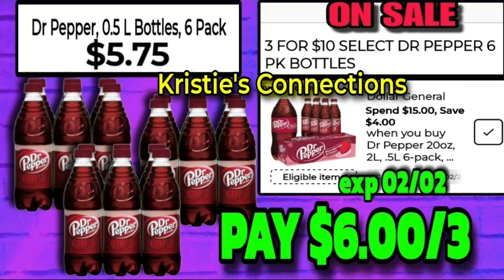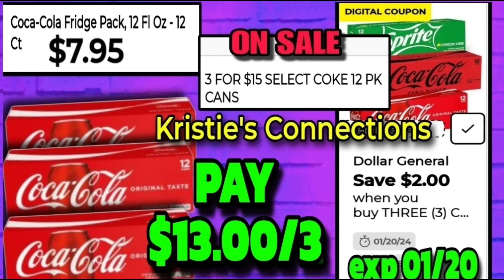Let's look at some soda deals — this Dr Pepper deal literally just keeps getting cheaper every week. The Dr Pepper six-packs are on sale three for $10. We have a spend $15 save $4 digital, so you can grab three of those six-packs for only $6. It is extremely important that you scan and make sure the digital shows up for your Dr Pepper, because the zero and diet versions don't always work and there are two different UPCs for the regular six-packs. Coca-Cola 12-packs are $7.95 and on sale three for $15 with a $2 off three digital — you will pay $13 for three.